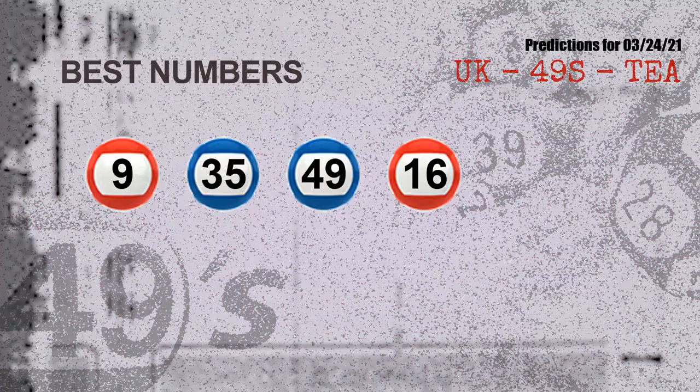Now the most exciting part of this video is coming. We find out some numbers for you with the best chance to win next draw — they all match the following ones and colors: 09, 35, 49, 16. The best 4 numbers to win next draw are 09, 35, 49, and 16.